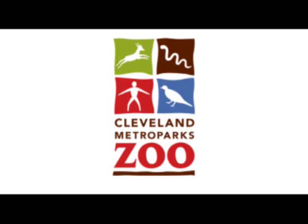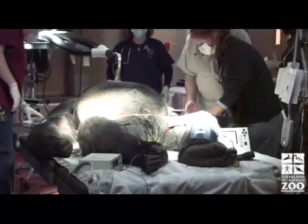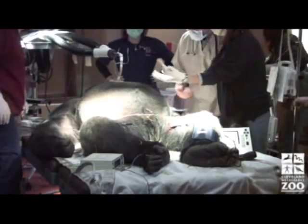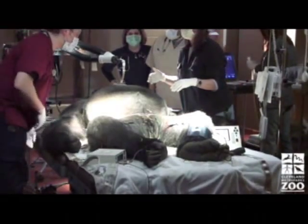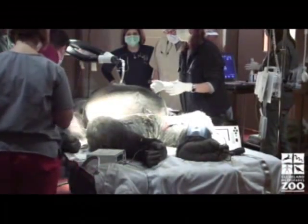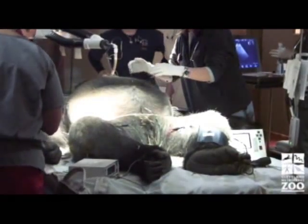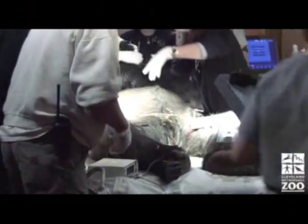How does our veterinary staff examine a gorilla? Very carefully. It is February 2008 at Cleveland Metropark Zoo and 20-year-old McCullough has been sedated and transported to the zoo's state-of-the-art veterinary hospital for an ultrasound procedure on his heart.